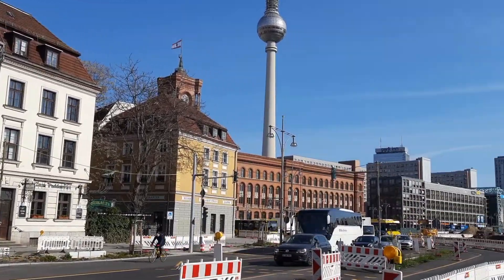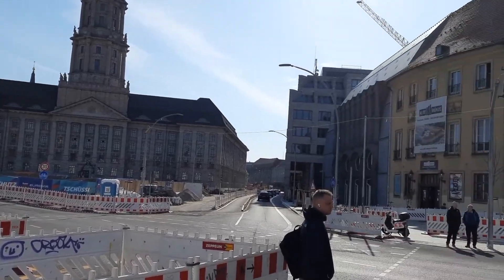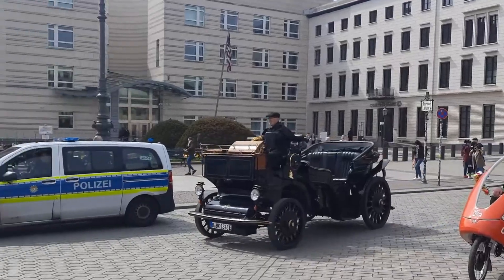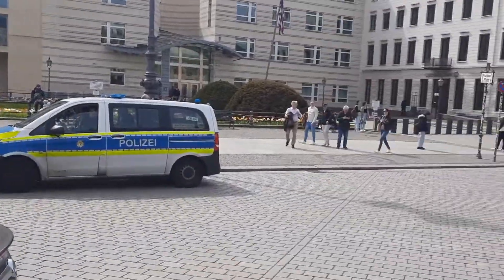Welcome back to our channel! Today we're embarking on an exciting journey through the vibrant city of Berlin, Germany. Let's dive right into our Berlin adventure. Our first stop takes us to the heart of Berlin: the iconic Brandenburg Gate.